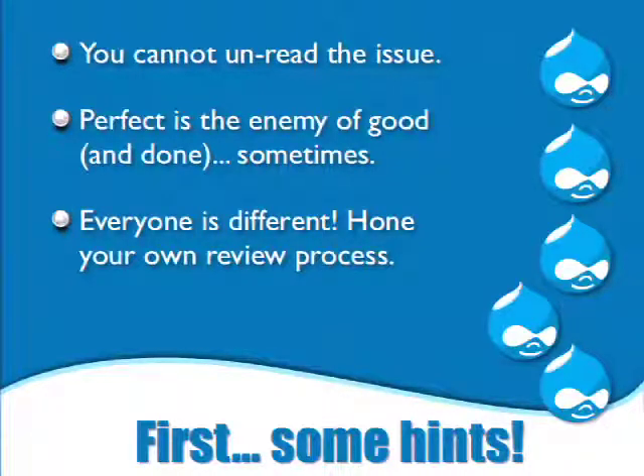Also remember that everyone is different. When Jess is demonstrating a patch review and how Dreditor works, after you've reviewed a few patches you will get your own process — it will be different. We're trying to provide you with tools and an idea of what to look for, but you should hone your own process.